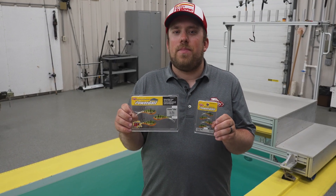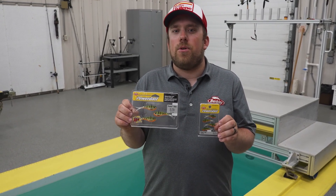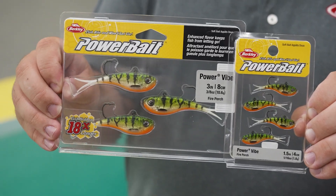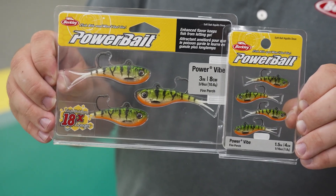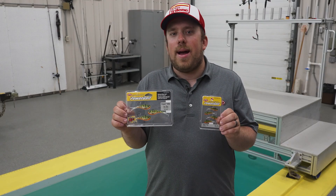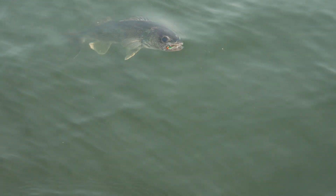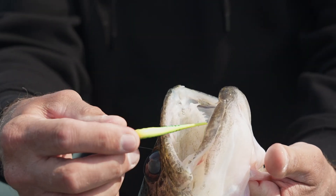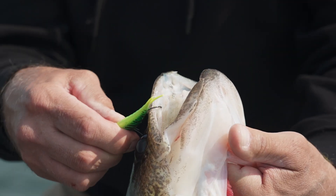Up next, we've got the Berkley PowerBait Power Vibe. We have this in four sizes going from 1.5 all the way up to 3.75 inches. It's going to be a great multi-species bait for panfish, walleyes, and bass. It's your whipless style on a soft bait, so you get your PowerBait scent and high-end finishes of a soft bait, along with a single hook to allow less snagging.